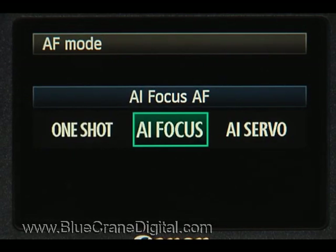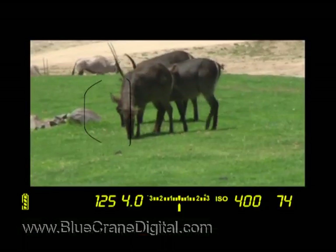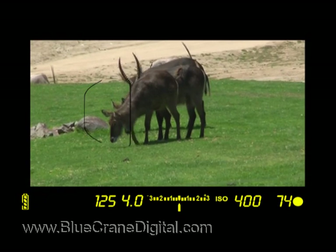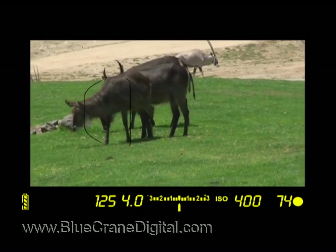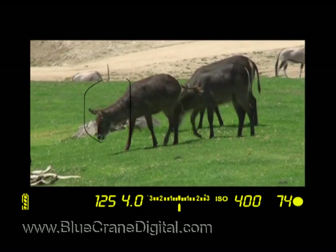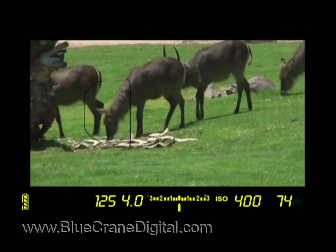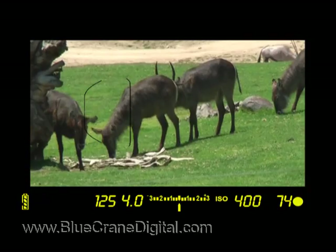The second choice is something in between. AI Focus starts out just like One Shot — the camera locks the focus on the subject behind the focus point. If the subject moves, the camera switches over to AI Servo and focuses continuously. When focus is achieved, the camera will sound a beep. AI Focus is really the best of both options, one and three. For most situations, you can just let the camera change from single to continuous as needed.